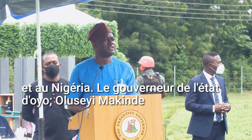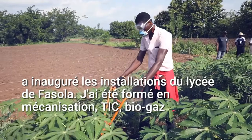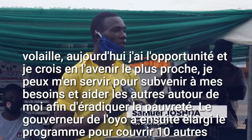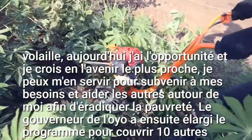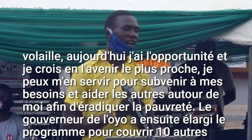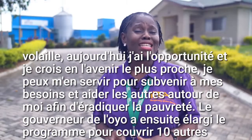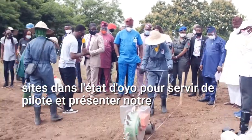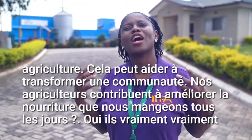The Governor of Oyo State, Oluseyi Makinde, inaugurated the facility at Fashola Grammar School. I was trained in mechanization, ICT, power gas, pottery. Today, I have the opportunity and I believe in the nearest future I can use it to sustain my own living and to help others around it. The Oyo governor then expanded the program to cover 10 other locations in Oyo State to serve as a pilot and showcase how agriculture can help transform a community.